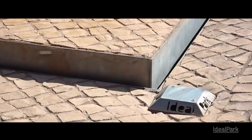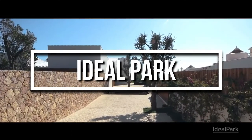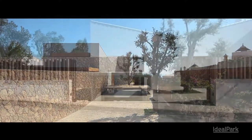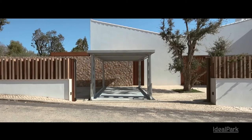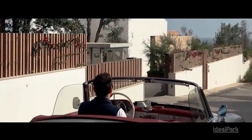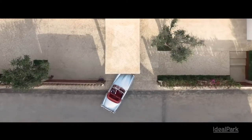Let's start the video with what we think is the coolest hidden space of all. Just watch as the car actually disappears into the ground. This is an underground garage by Ideal Park.